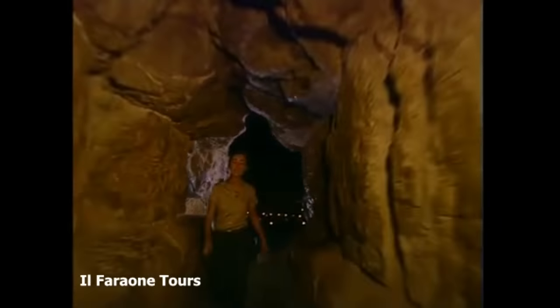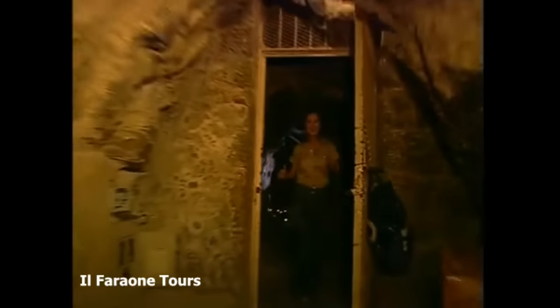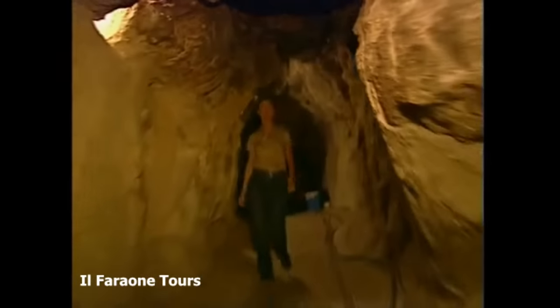This is the entrance to the Great Pyramid. It's not the original one. That was blocked off after they buried the pharaoh. This tunnel was cut through the stone about a thousand years ago, and eventually it leads to what's believed to be Khufu's burial chamber.